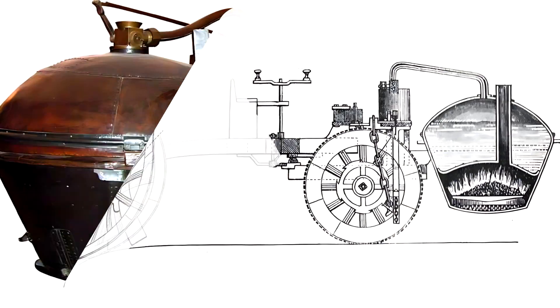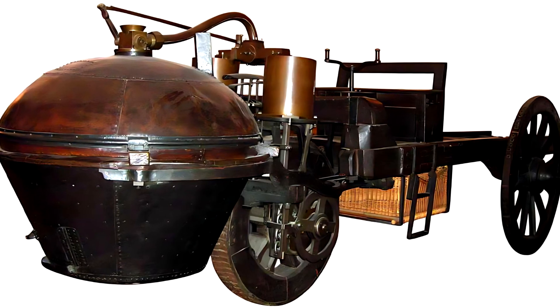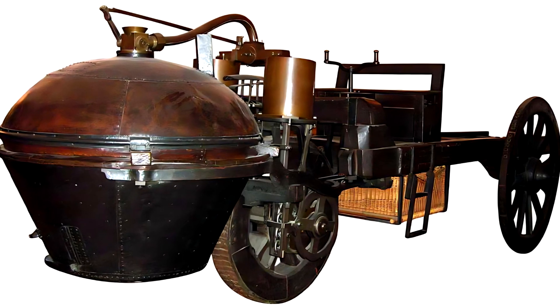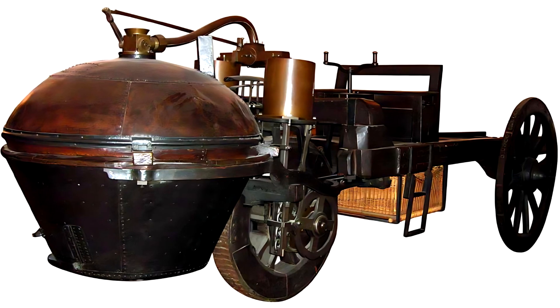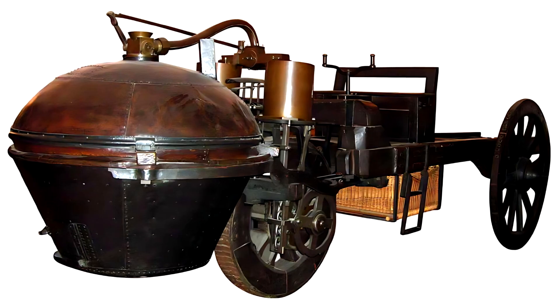Imagine a huge wooden frame, a copper boiler that glows like fire, and a maze of pistons, rods, and valves hissing with steam. No reins, no horses, no whip — only the rhythmic heartbeat of pressure and heat turning into motion.